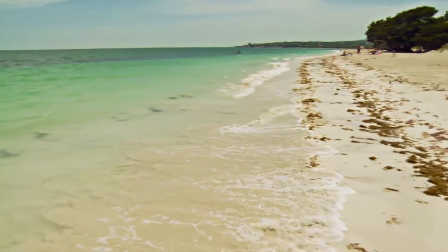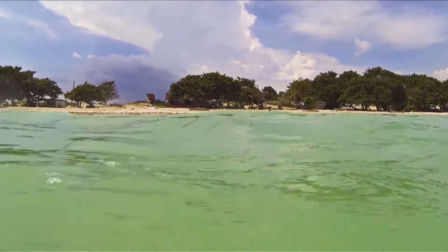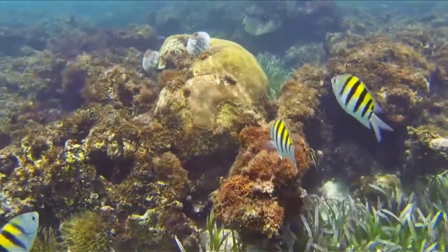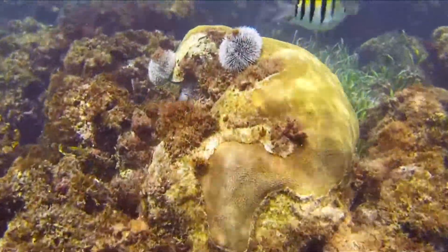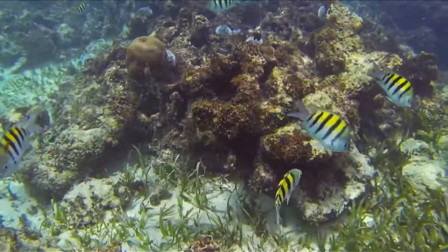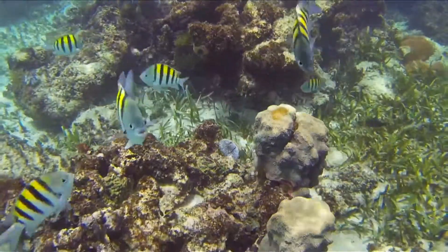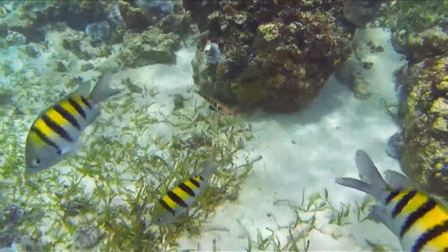Jamaica. Its image is painted in this picture postcard of sea and sand. But it's what's happening beneath the water that could shape the future of this island. The building blocks for all coastal life are the coral reefs, providing a habitat for fish, protecting the coastline from hurricanes and stopping beaches from being swept away.